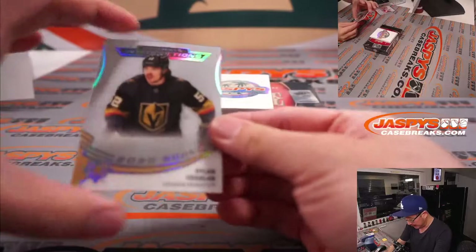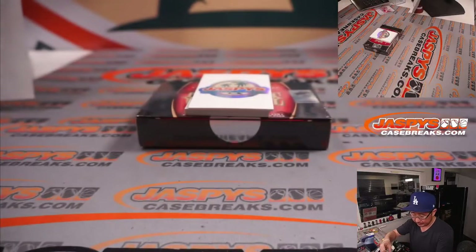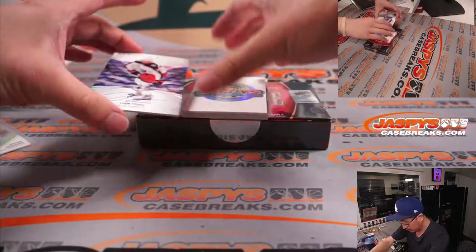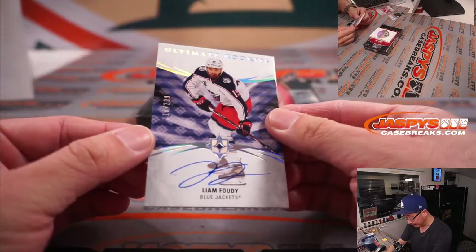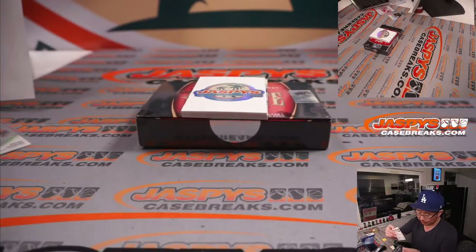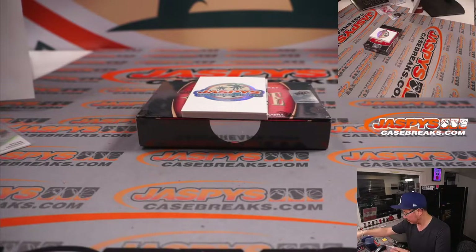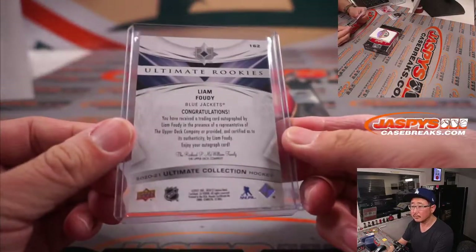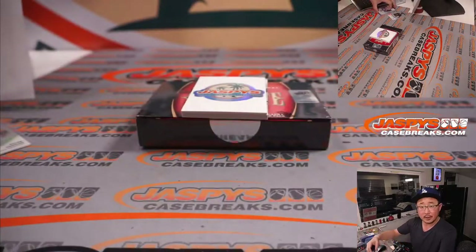We've got Dylan Coghlan for the Golden Knights — that's going to go to Carl. We've got Ultimate Rookies autographed Liam Fowdy, 110 out of 299 — Chris, Columbus Blue Jackets. There you go, Chris.